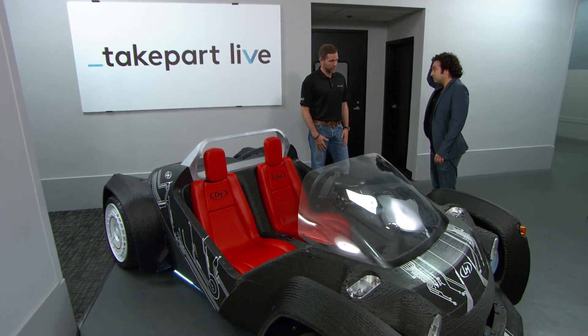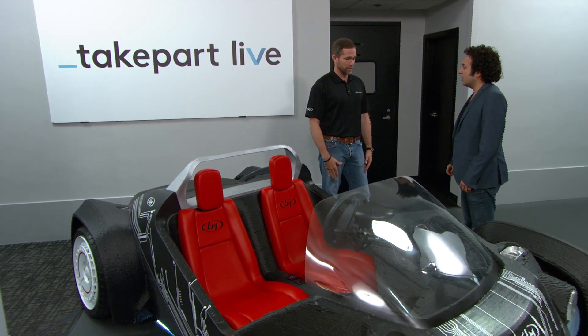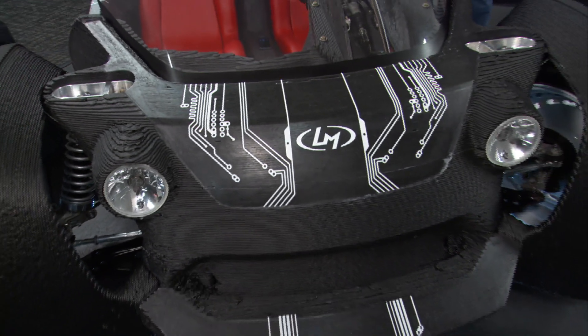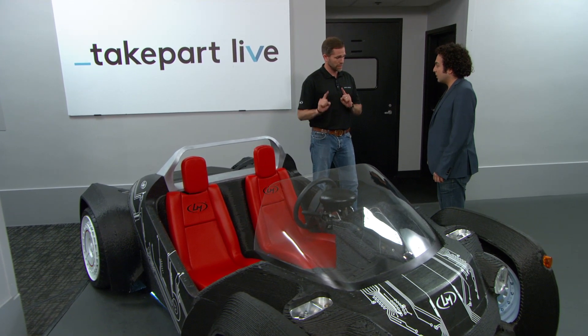So where did the design concept come from? At Local Motors, what we do is we crowdsource our design. We call it co-creation because it's kind of a give-and-take. And this guy, Michele Anoe, from Turin, Italy, won a competition over 206 other competitors to design the Strati.